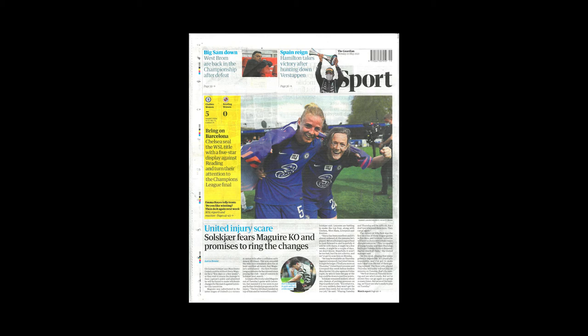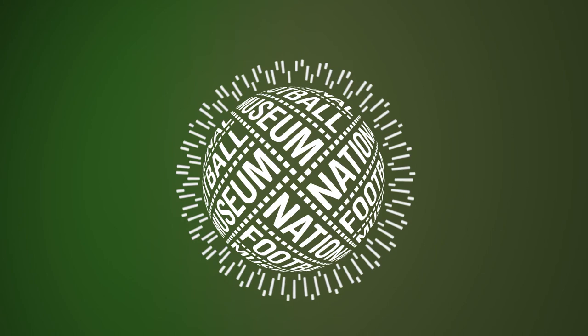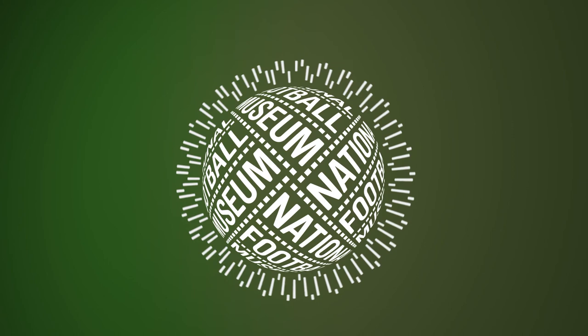So that's our 11 museum objects celebrating the 10th anniversary of the WSL, but which objects would you include? Let us know in the comments. Find these and thousands of other objects in our online collection at nationalfootballmuseum.com. Thanks for watching and subscribe to our channel for more football history content.